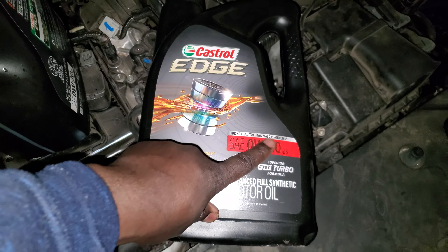For me, I prefer the Castrol Edge, which actually says it on there that it is specifically formulated for Hondas, Toyotas, Mazdas, as well as GM vehicles. This is very important because this is the kind of engine that you have in the 1.5 turbo.